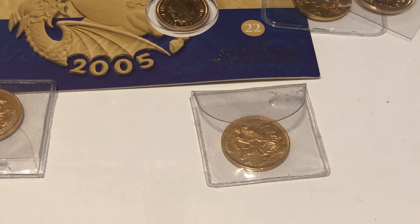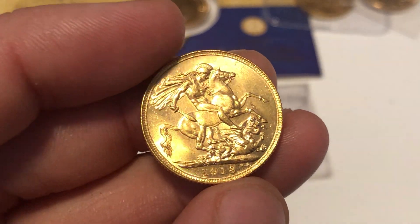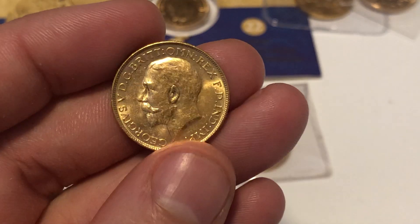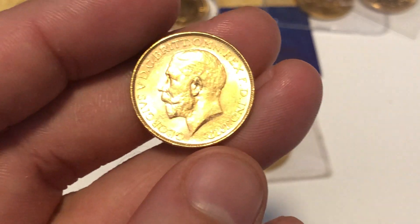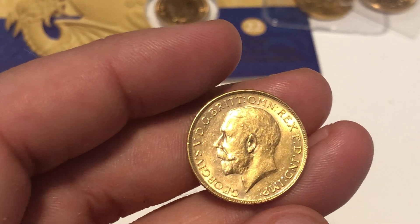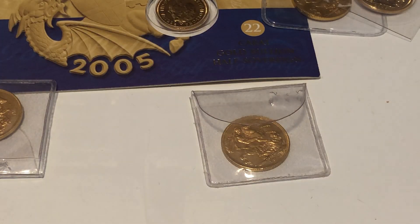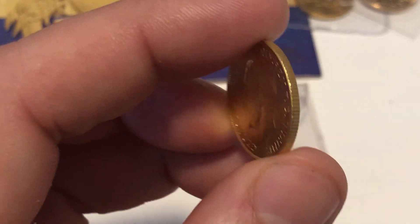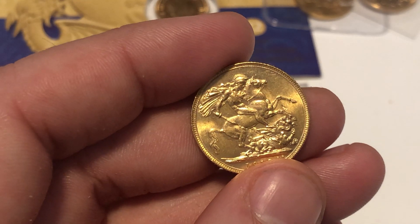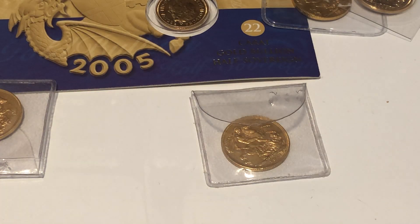This is a 1918 Indian Bombay Mint sovereign in nice condition. My supplier charged me an extra 50 pounds for this one — he said he had to charge more for an Indian. We negotiated and it worked out to about 47 pounds, which we rounded up. I was more than happy to pay it. I'm undecided whether to keep this long term, but I am starting to collect Indian sovereigns so I've got quite a few of them now.